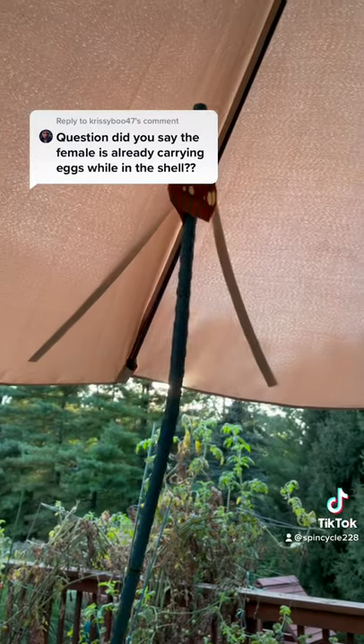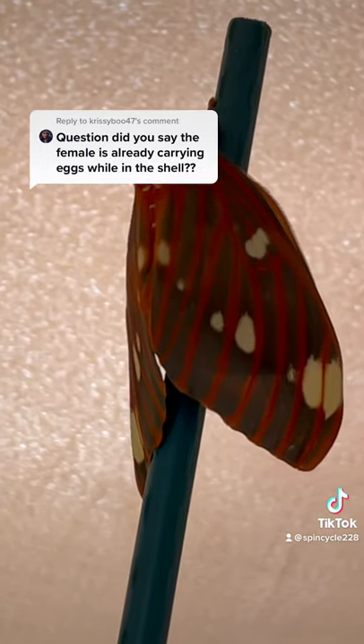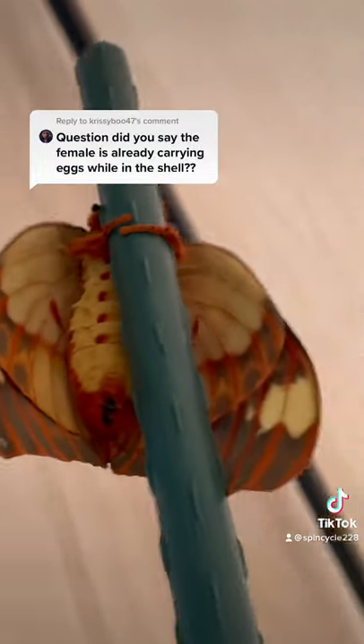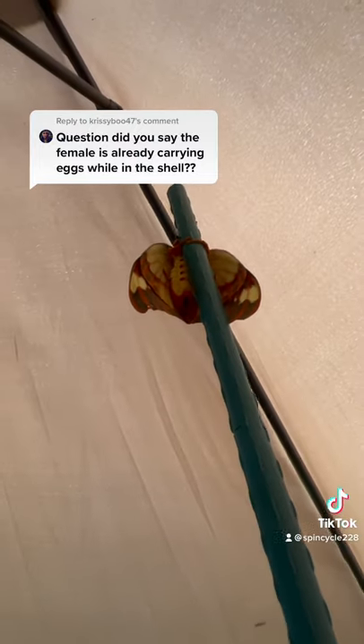So when these moths go through metamorphosis, the eggs are developed inside, and when I tried to release this one, she actually didn't leave at first. I kept checking on her, and she flew from one spot to another overnight, but she was still there. So then I found underneath her that she had done egg dumping.